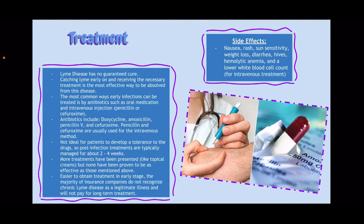Here are the side effects of the treatment. They include nausea, rash, sun sensitivity, weight loss, diarrhea, hives, hemolytic anemia, and a lower white blood cell count for the intravenous treatment.